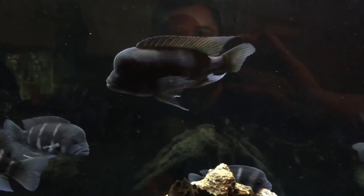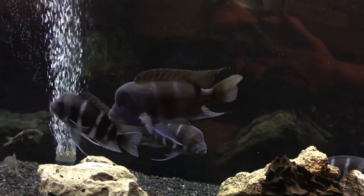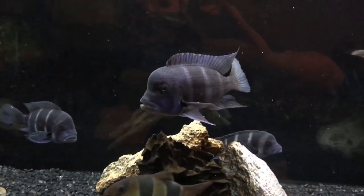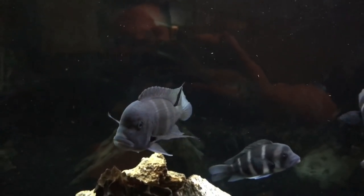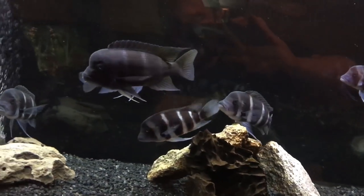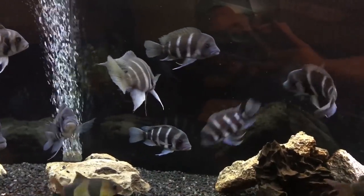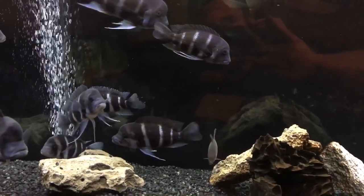Number 7: one fact I found out after keeping Frontosas for a while is that they will turn dark when stressed — much like this guy, who goes bright to dark every once in a while. But they will show more color when they're content or challenging a position in the pecking order.